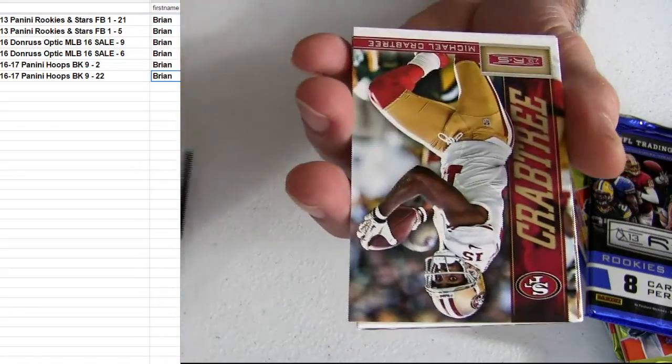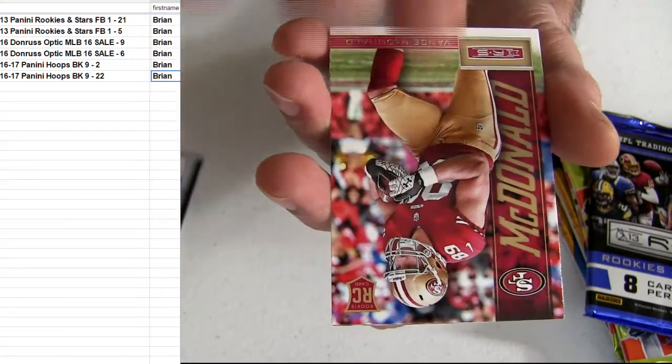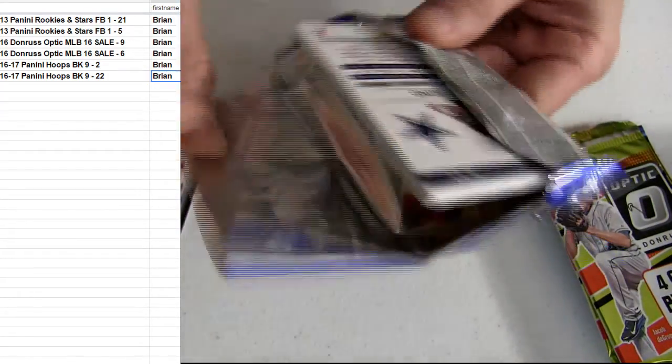This will get us rolling. Brian, CAV, 13, Rookies and Stars. And it's McDonnell. I got a ton of goodies up here for packs, fellas.